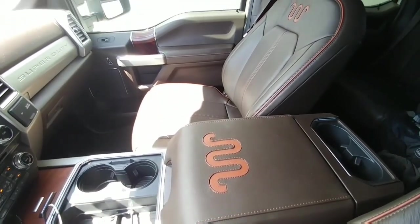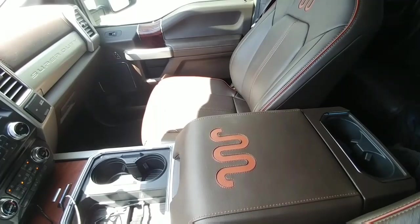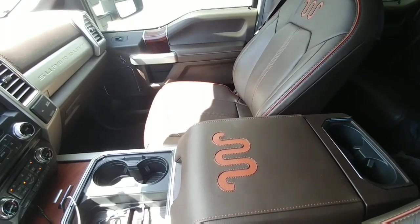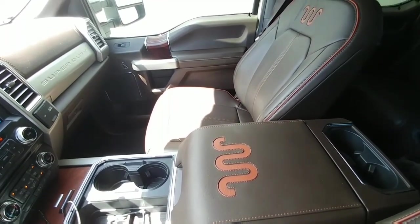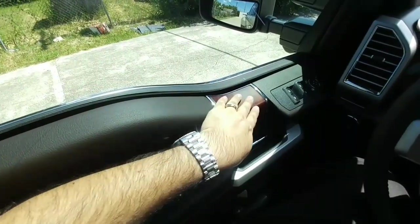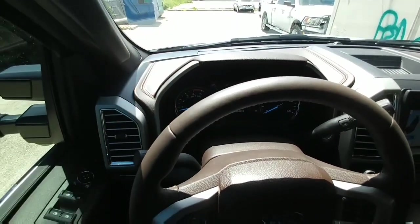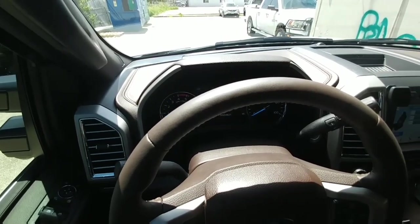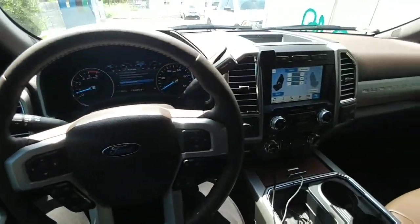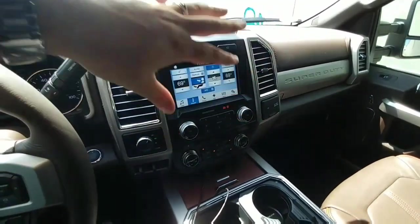One of the reasons I went with the King Ranch this time versus a Platinum is I absolutely love the interior leather color and design. You also cannot get the two-tone color package on a Platinum, and I really wanted this white-gold color with the caribou two-tone bottom trim — the color combination is just amazing. All the panels and door components are very well built, with far more soft-touch materials than the outgoing truck. The overall look is far nicer, with a quality feel, tighter construction, and better stitching.